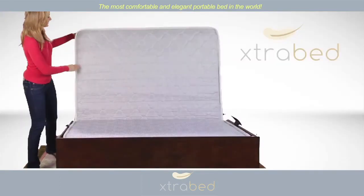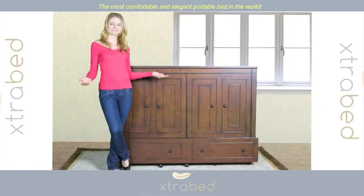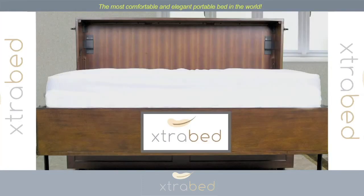Roll, release, and relax with the Extra Bed. Easy as 1, 2, 3. Order today for fast and convenient delivery. And remember, there is no assembly required.